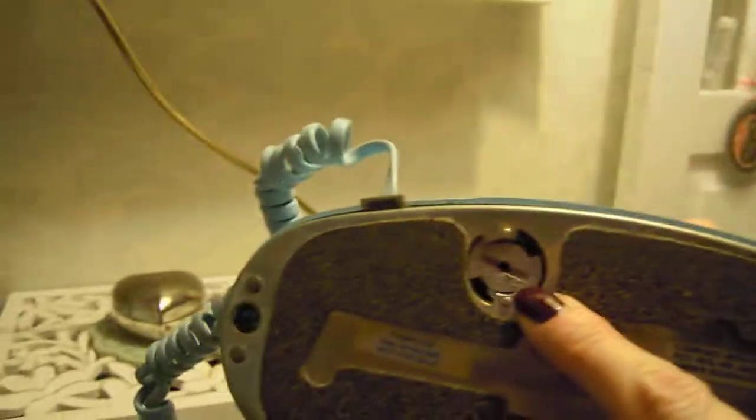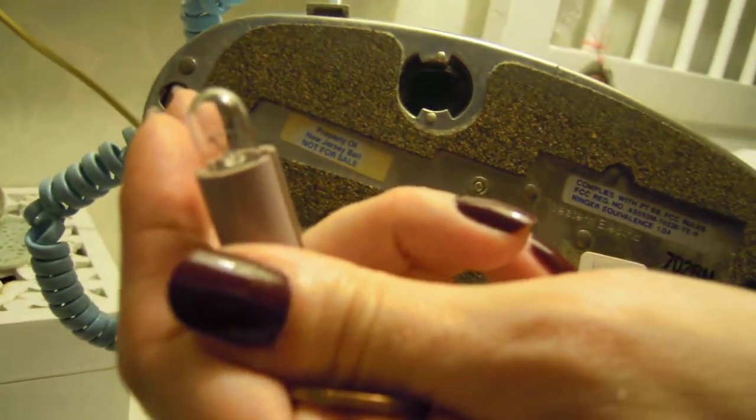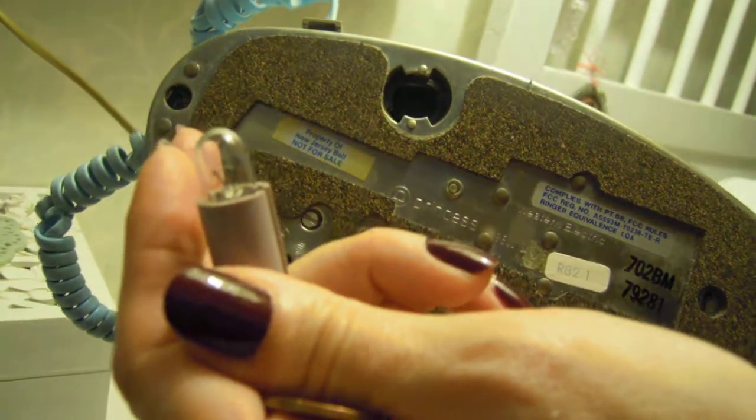Right here you can see where the lamp is. There's the lamp, and this is a wedge-based lamp. The early production princess phones used the screw-based lamp, whereas the later production princess phones used a wedge-based lamp.